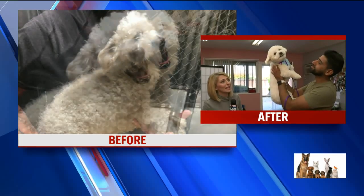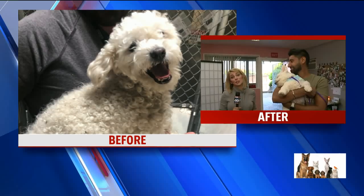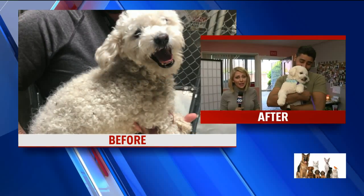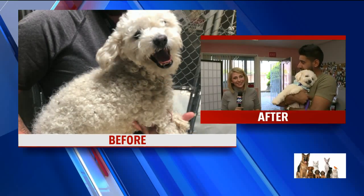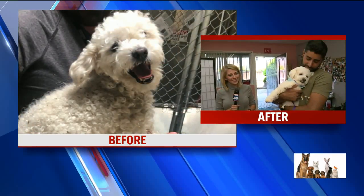He absolutely loves the camera. If you were looking for somebody to spice up your Instagram, this is your guy — Buddy is your guy. Go pick him up at Front Street. I'll make the guess that he's going to be adopted very soon. I give it an hour. He's beautiful.